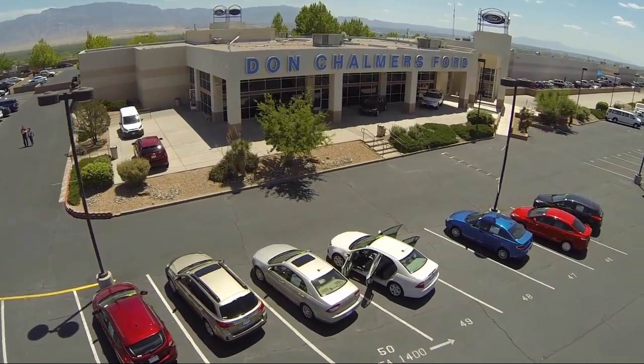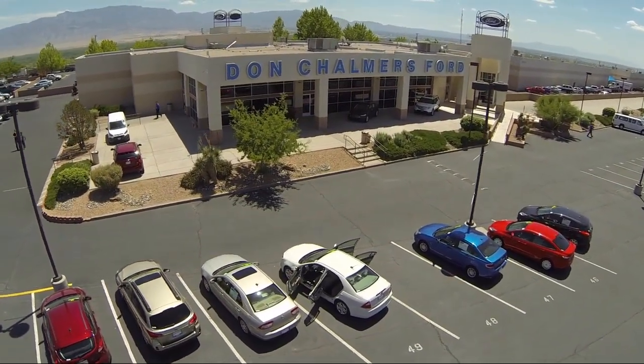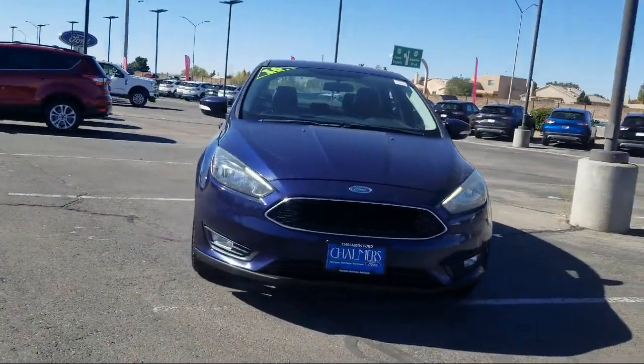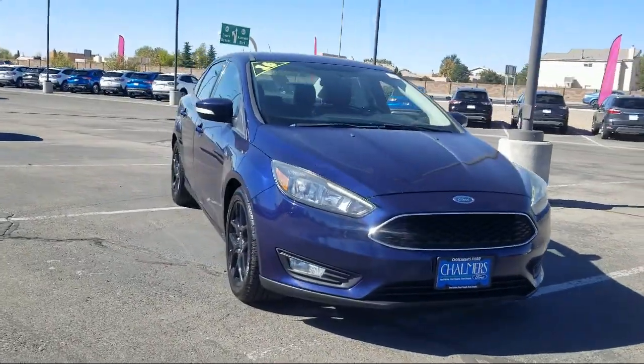Welcome to Don Chalmers Ford, and here's a look at another one of our vehicles from our great selection. It comes equipped with keyless entry, rear view camera, and tire pressure monitoring system.